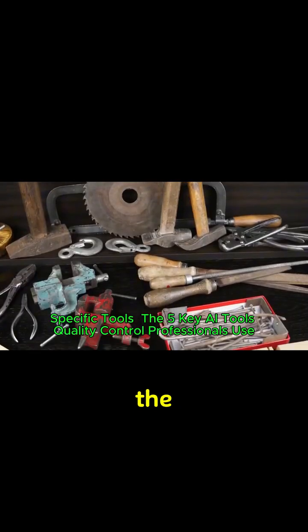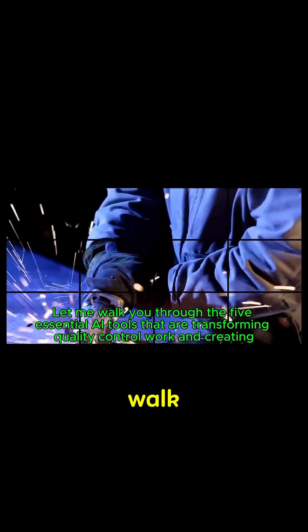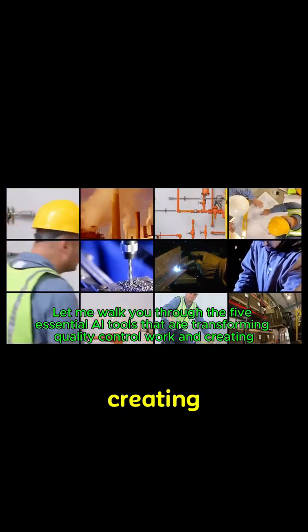Here are the five key AI tools that quality control professionals use. Let me walk you through the five essential AI tools that are transforming quality control work and creating new opportunities for skilled professionals.